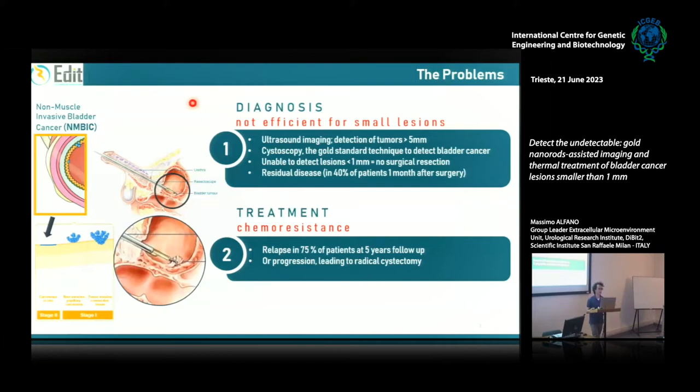Why are there so many relapses? There are at least two problems in the management of bladder cancer. The first is about diagnosis: there are no efficient imaging techniques for bladder cancer. Ultrasound, TAC, and MRI are only able to detect tumors bigger than 5 mm. The gold standard is cystoscopy — a tube that goes directly into the bladder through the urethra with a video camera — which can recognize tumors bigger than 1 mm. But for the in situ carcinoma, which is always the most aggressive cancer, this is particularly problematic.